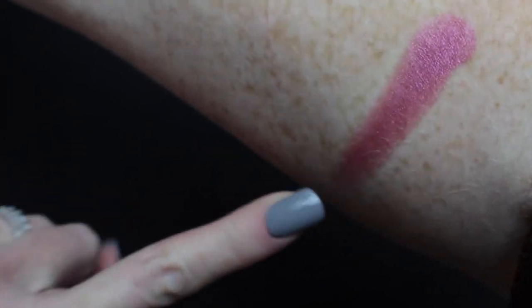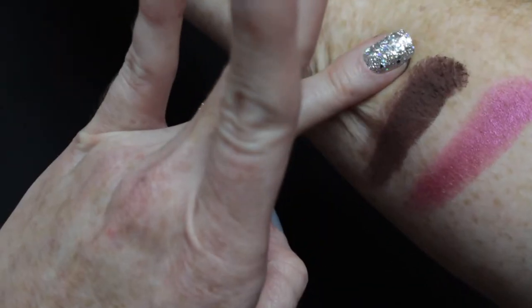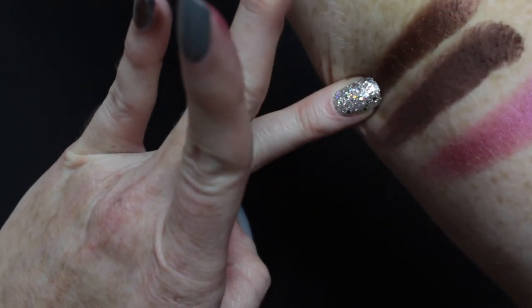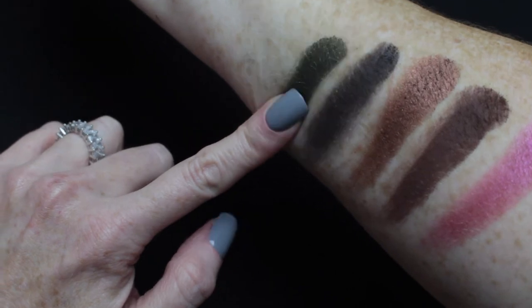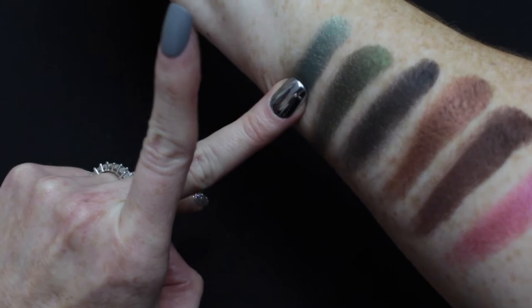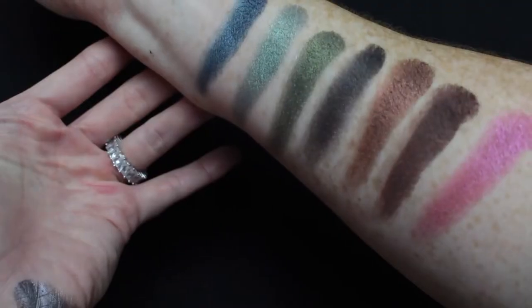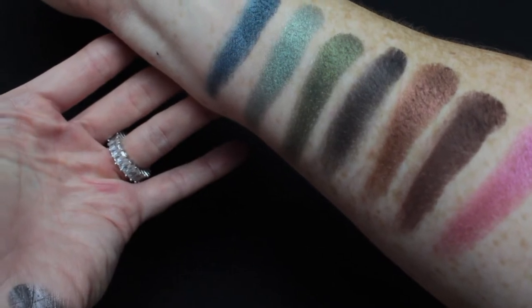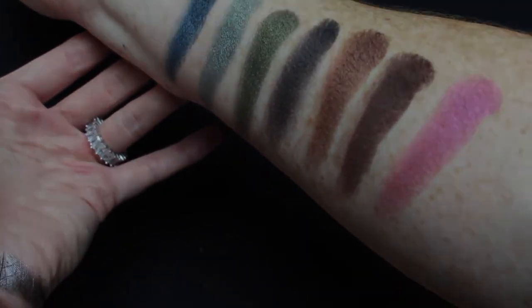Supernova, Eclipse, Radius, Black Hole, Transient, Big Bang, and Gravity. So these are all of the shades — they are so pretty.